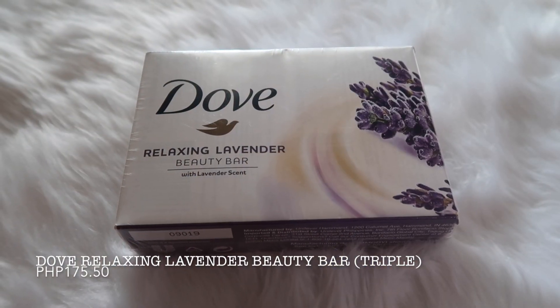After exfoliating, I use a soap. The soap I'm using is this Dog Relaxing Lavender Beauty Bar. This one leaves my skin so soft, smooth, and hydrated — it never strips off the moisture. I don't feel the need to use a body wash because it gives just enough hydration. The scent is heavenly, super relaxing and calming because it's lavender, which is my favorite scent. I always get the triple pack to save money — the three-pack is 175.50 pesos. These two bath essentials are basically all I use for my body in the shower.